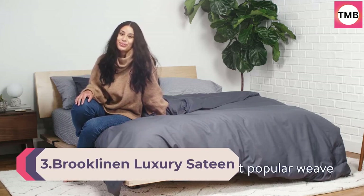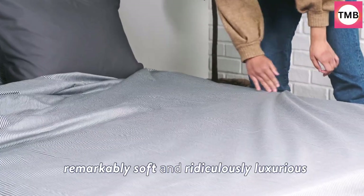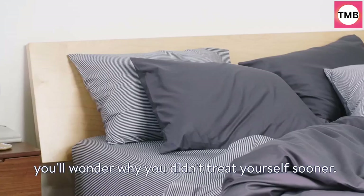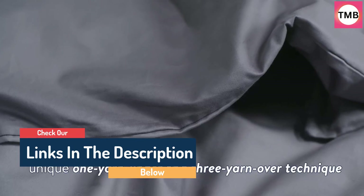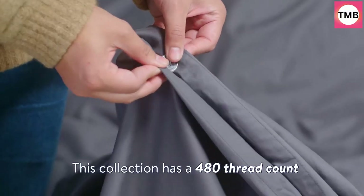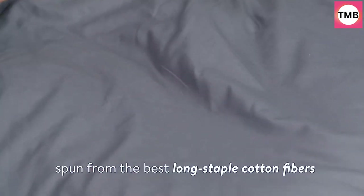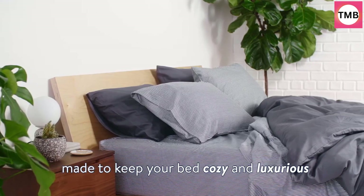Brooklyn Luxury Sateen Duvet Cover, 100% cotton, Full/Queen size in white with extra-long corner ties and button closure. Featuring a rich, buttery smooth weave, this best-selling Luxe Sateen Duvet Cover is the ultimate bedding upgrade. It features a luxurious 480-thread count and a slightly luminous finish. To make life a little easier, the duvet cover features bigger buttons and corner ties, making them easier to use and less likely to come undone.